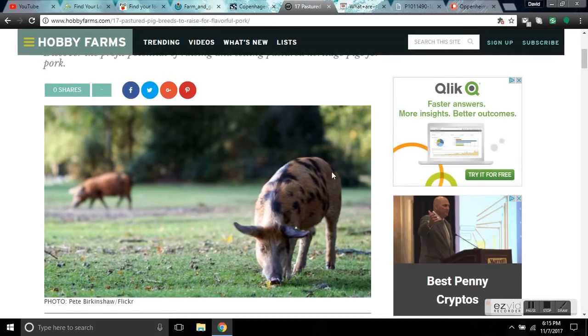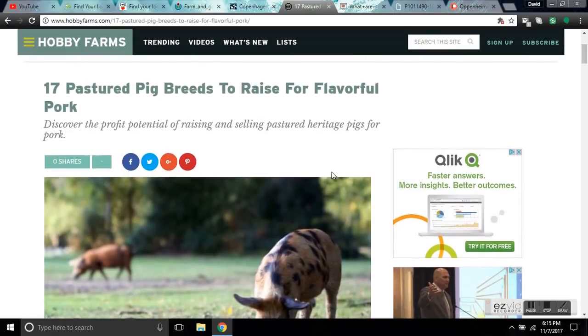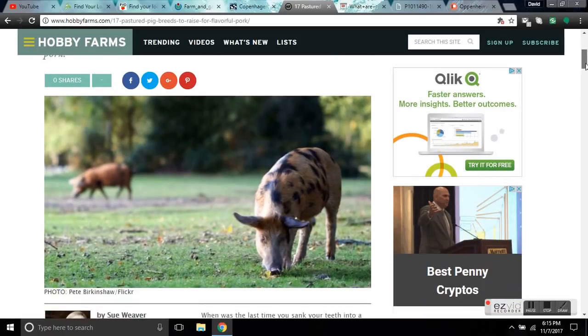I'll leave links to the 17 pasture pig breeds to raise for flavorful pork. The people who purchase our pork from the local community give rave reviews and keep coming back because it's organically raised and a heritage breed — they're living naturally. A happy animal is a delicious animal.